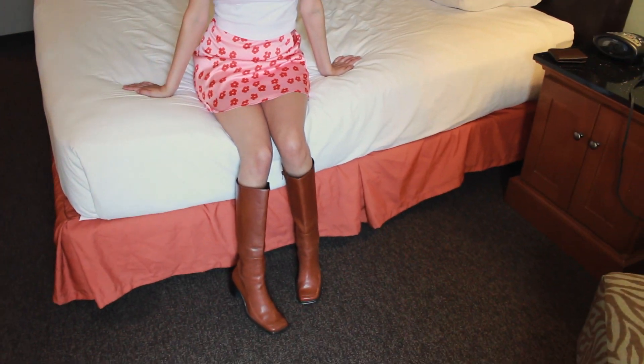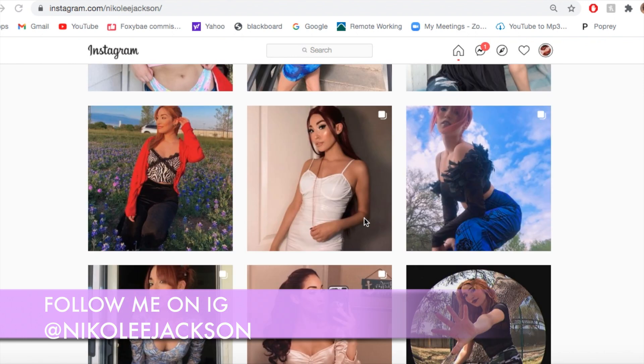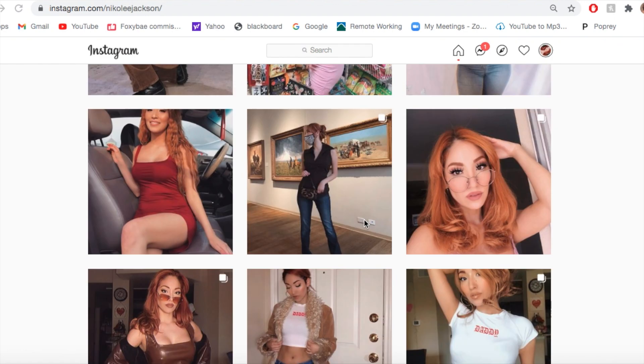I hope you guys enjoyed this lookbook! Let me know if you'd want to see a part two. If you want a little preview, you can follow me on Instagram — I was posting pictures of my outfits just to hype you guys up. I'll see you in the next video, bye!